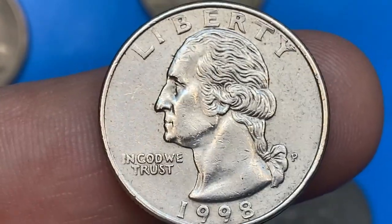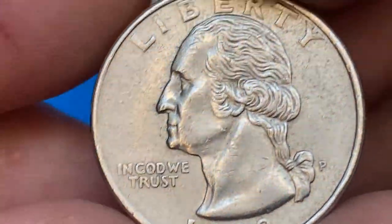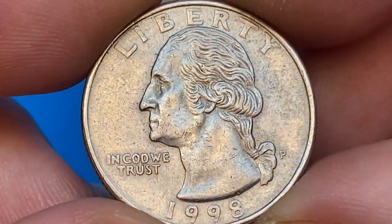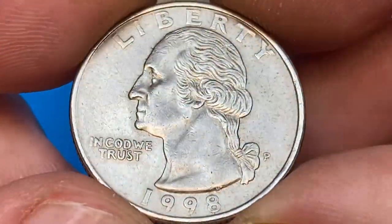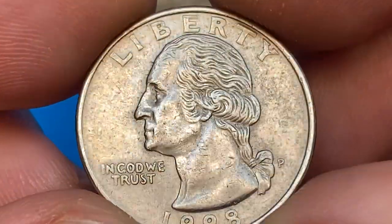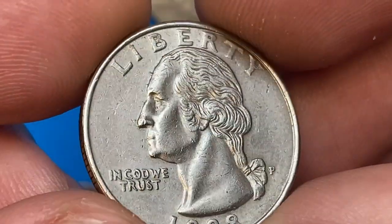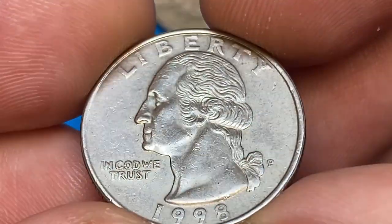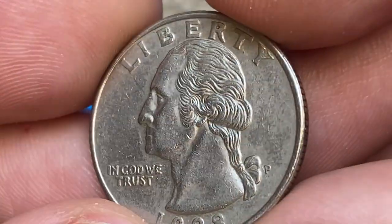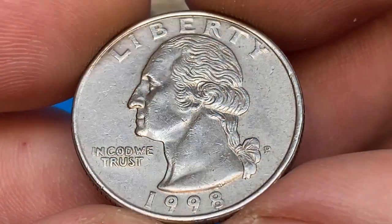According to PCGS, the 1998-P Washington Quarter is very common and can be found in circulation, even in some Mint State grades. Only in MS-66 and higher does it become challenging to locate, but there are enough MS-66 examples graded to meet demand. Examples in MS-67 are scarce, but there are probably still hundreds available. In MS-68 they are very difficult to find, and possibly less than 100 examples exist, with none known in any higher grade, worth over $200.